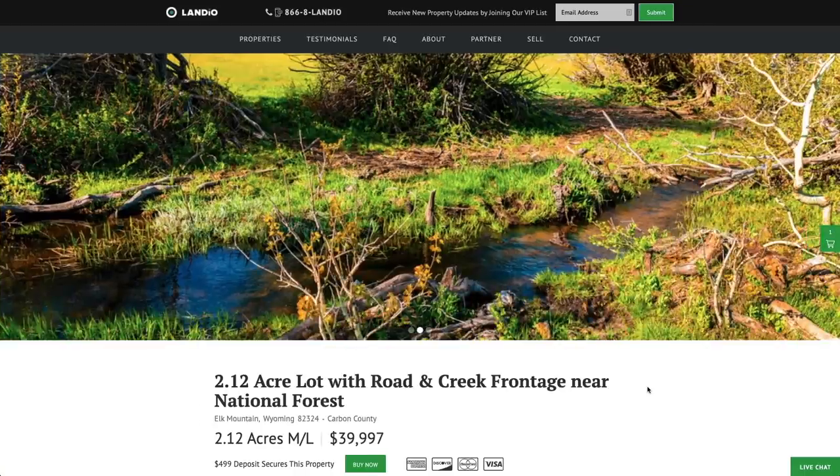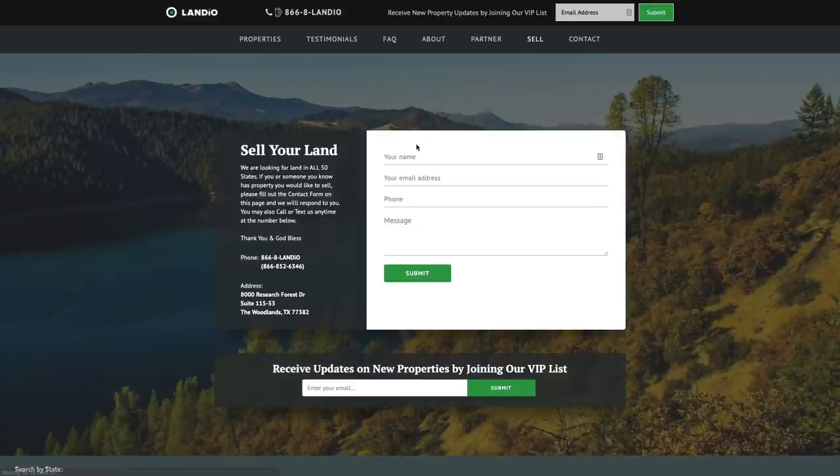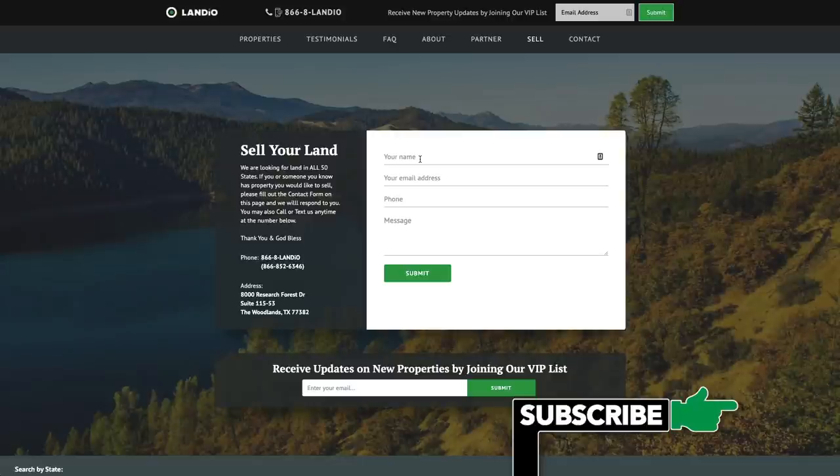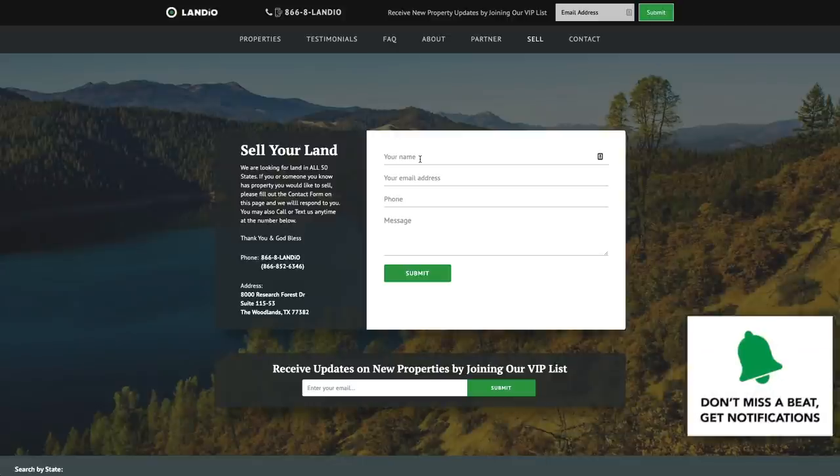If you're watching this video and you or someone you know has property you'd like to sell anywhere in the United States, please contact us. We've added a new section to our website called Sell — just go to that Sell tab, fill out the contact form with your name, email address, phone number, and a brief message. If you have the state, county, and parcel number, that would be helpful, but it's not necessary. We're adept at researching properties. You can also call us at 866-8LANDIO, 866-852-6346 — that number does receive text messages.